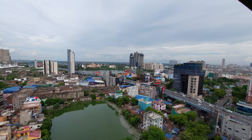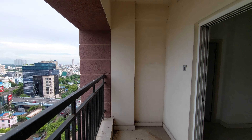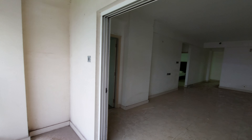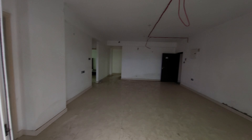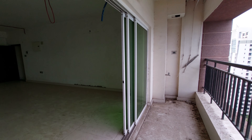Hello everyone, good afternoon and welcome to MG Global again. Today I am going to show you a premium residential complex at Central Kolkata near Topshia Crossing at Sine City.